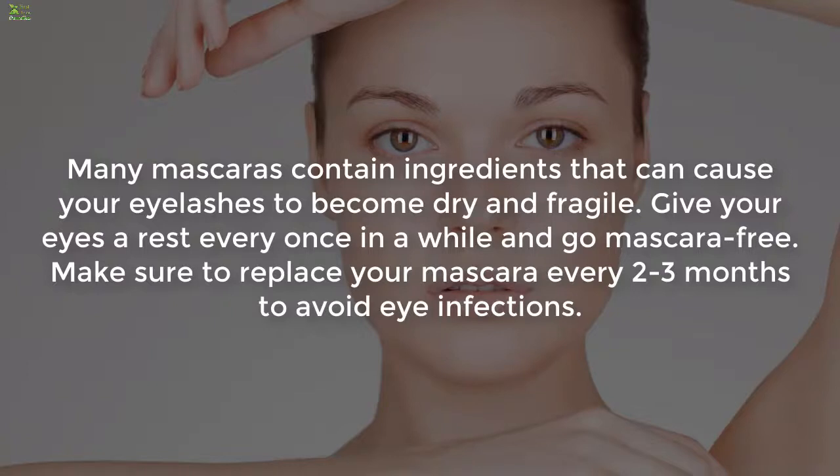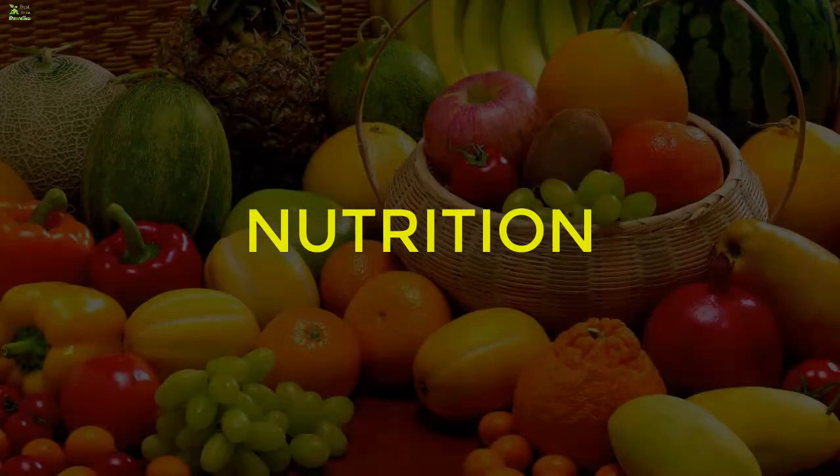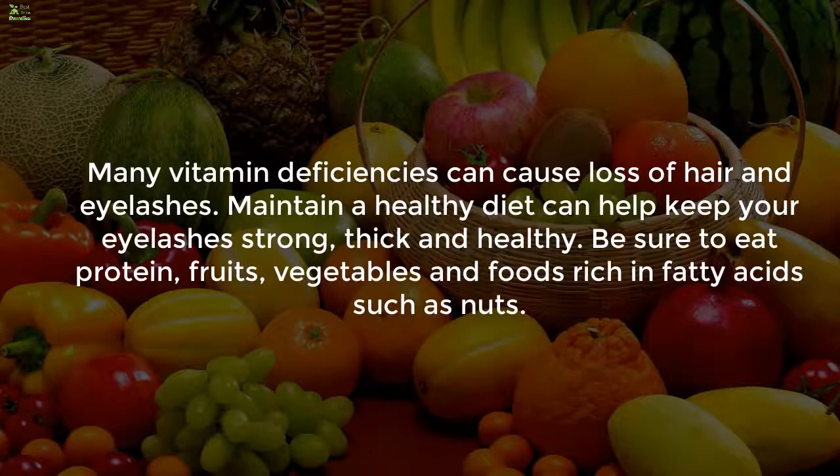Seven: Makeup breaks. Many mascaras contain ingredients that can cause your eyelashes to become dry and fragile. Give your eyes a rest every once in a while and go mascara-free. Make sure to replace your mascara every two to three months to avoid eye infections.